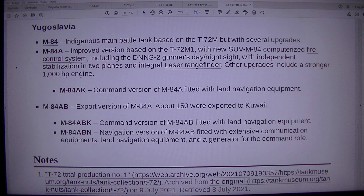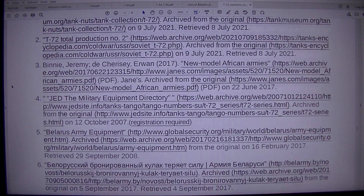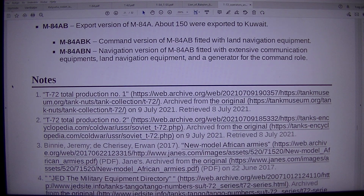Yugoslavia. M84: indigenous main battle tank based on the T-72M but with several upgrades. M84 improved version is based on the T-72M1 with a new SUV M84 computerized fire control system, including the DNNS-2 gunner's day/night sight with independent stabilization in two planes and integral laser rangefinder, and a stronger 1000 HP engine. M84AK is the command version fitted with land navigation equipment. M84AB is the export version with about 150 exported to Kuwait. M84ABK is the command version of the M84AB with land navigation equipment. M84AB navigation version is fitted with extensive communication equipment, land navigation equipment, and a generator for the command role.